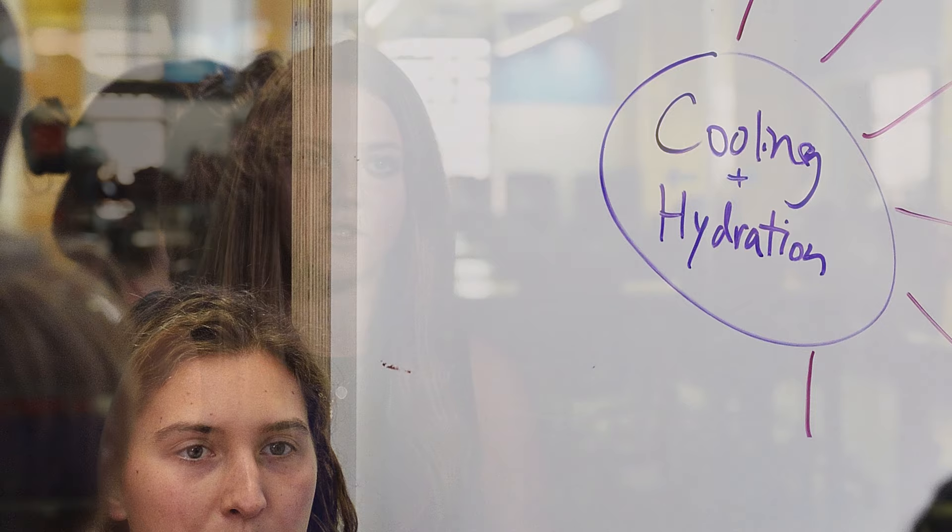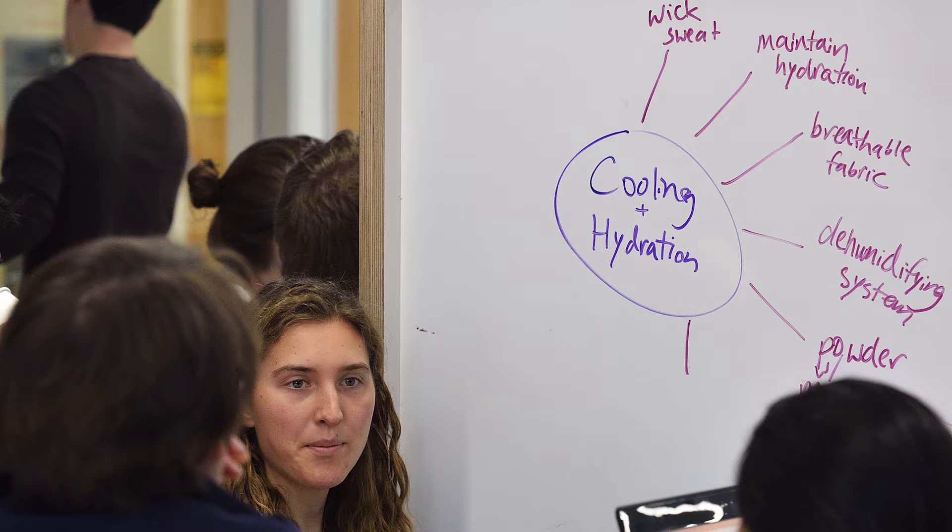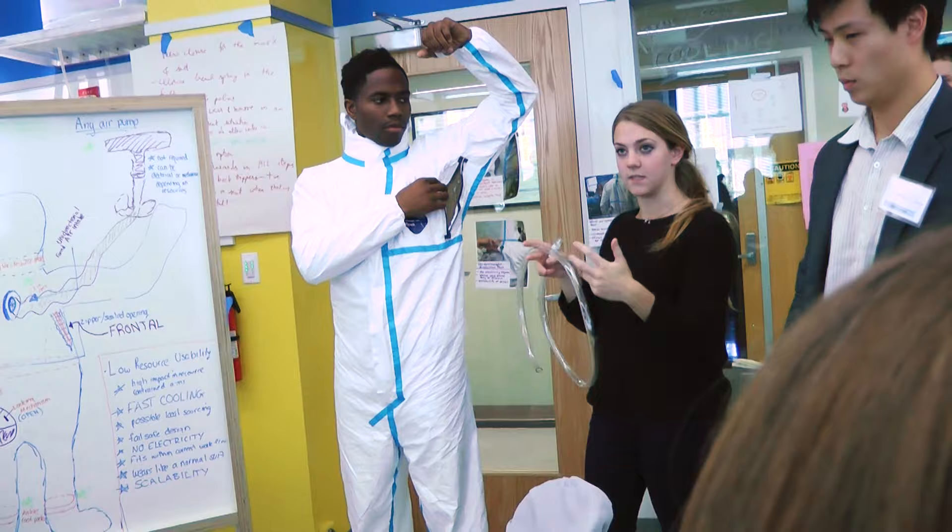This becomes very dangerous when you have this virus on the outside of the suit. So my group decided to focus on the cooling and the venting to increase the amount of time that the caretaker can stay in the PPE.